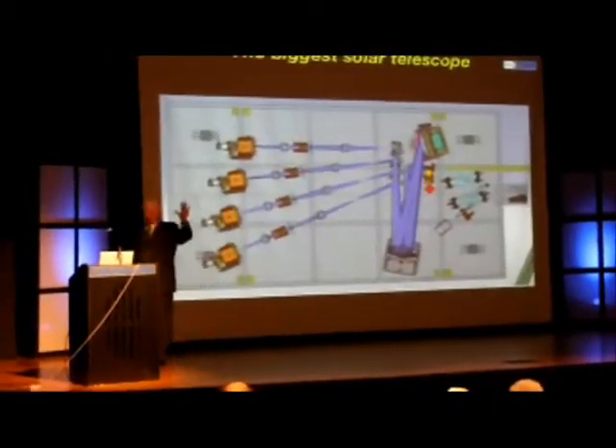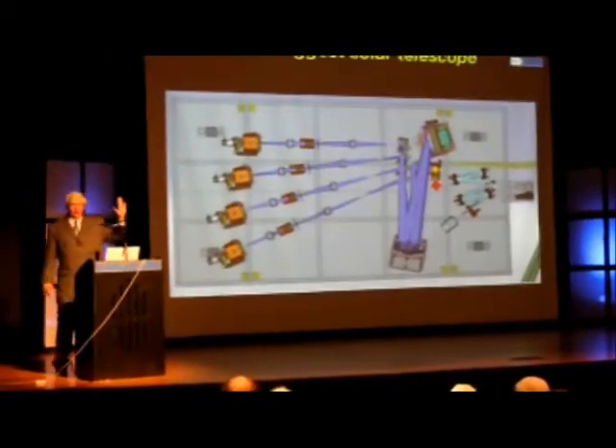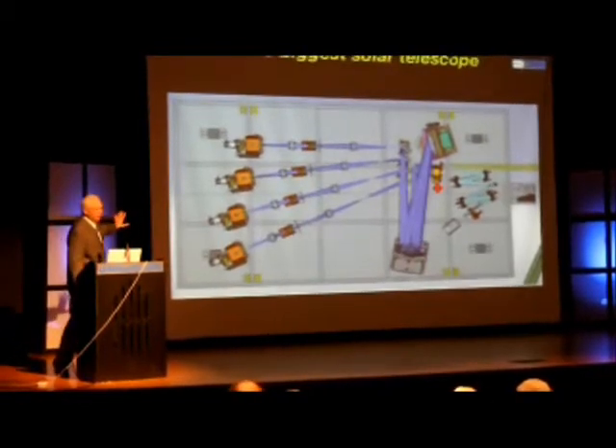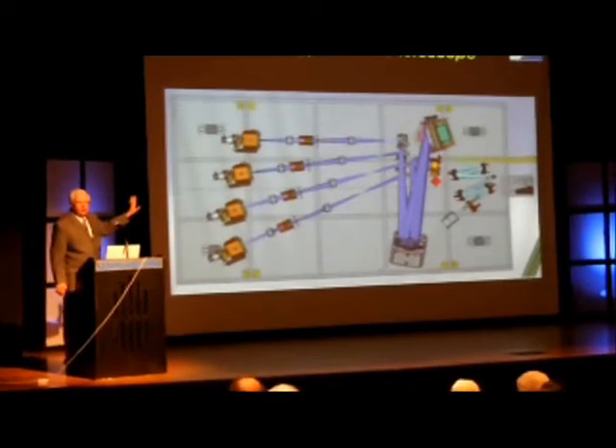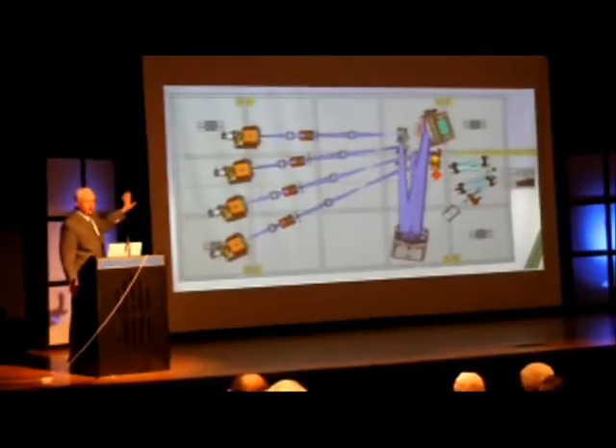So with one light beam, we're getting four or five different images just from this one instrument, and quite possibly we'll be getting several images with two or three instruments operating simultaneously.